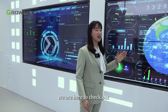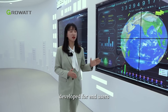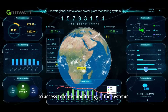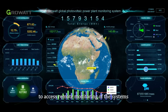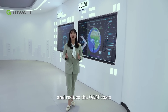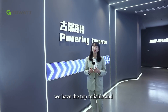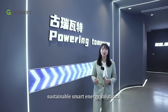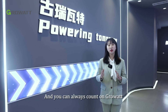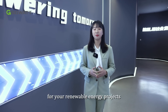Finally, we are here to check out Growatt's Smart Energy Management Platform, developed for end-users, installers, and distributors to access remote monitoring of the systems, improve their service efficiency, and reduce O&M costs. Here at Growatt, we have top reliable and sustainable smart energy solutions for all scenario applications, and you can always count on Growatt for your renewable energy projects.